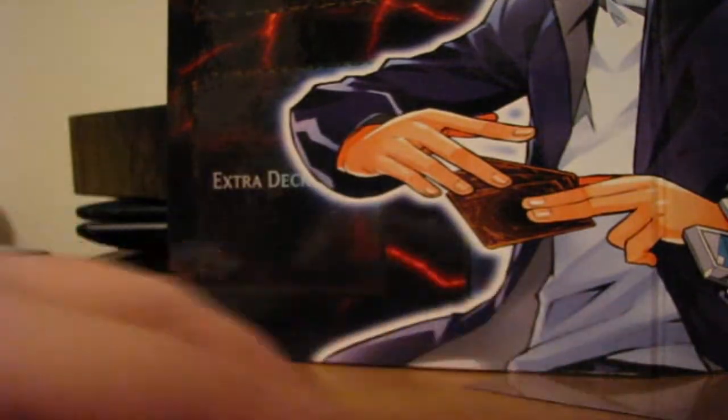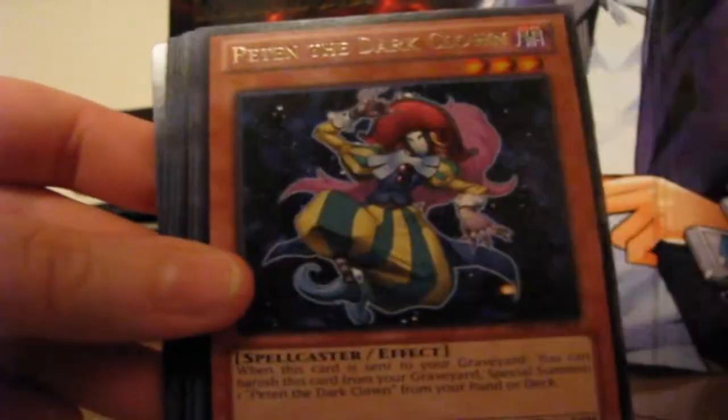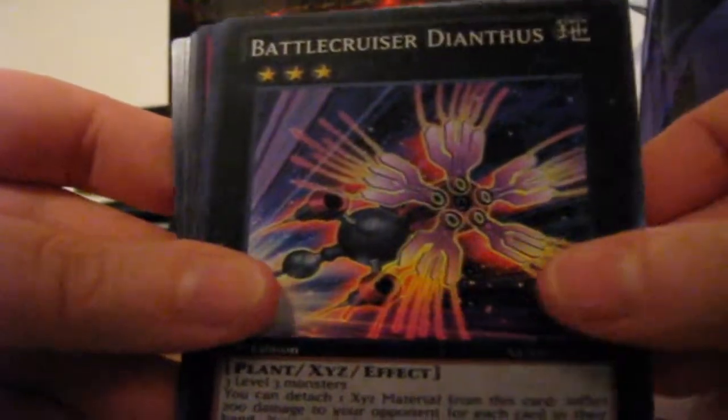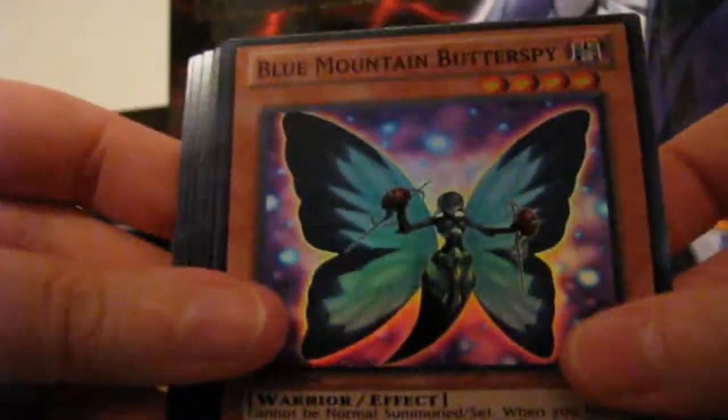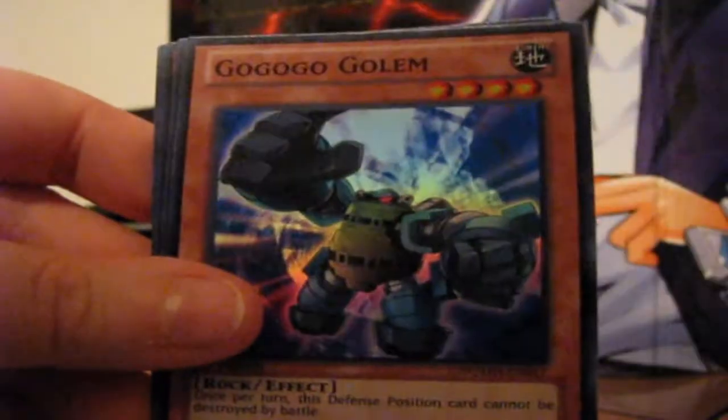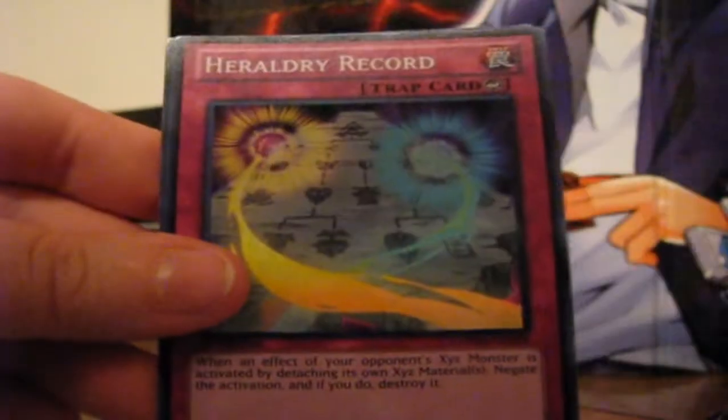So the big cards we got this time around were: Card of Sanctity, Summon Skull, Dark Magician, Monster Reborn, Return from the Different Dimension, Peten, Cost Down, Paladin of White Dragon, Battlecruiser Dianthus, Butterspy Protection, Photon Lizard, Blue Mountain Butterspy, Number Wall, Lion Heart, Go Go Gogogo, Gash the Dust Lord, Heraldry Record, and Zubaba Knight. Alright guys, I will see you in another video. Bye now!